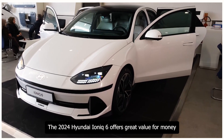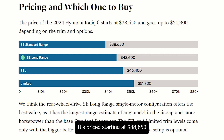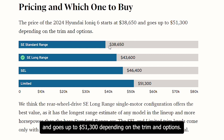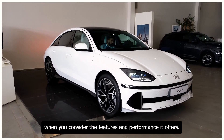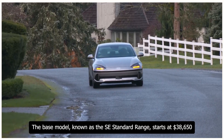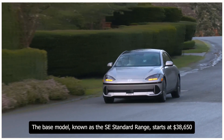The 2024 Hyundai Ioniq 6 offers great value for money. It's priced starting at $38,650 and goes up to $51,300 depending on the trim and options. The base model, known as the SE Standard Range, starts at $38,650.